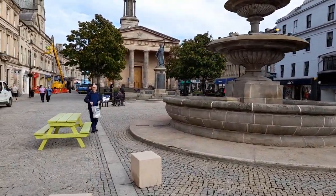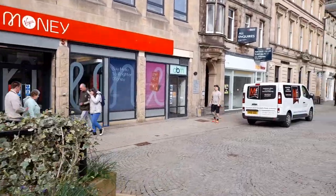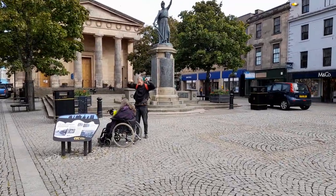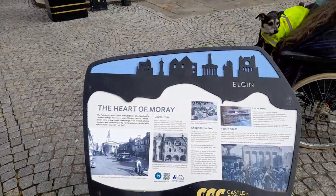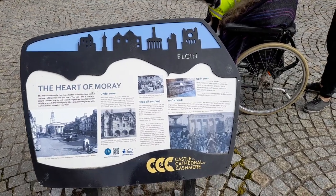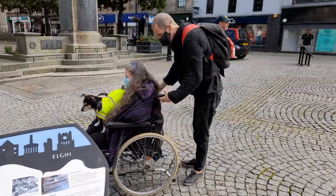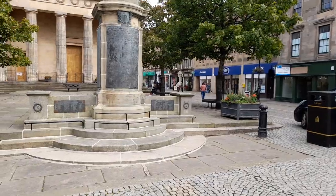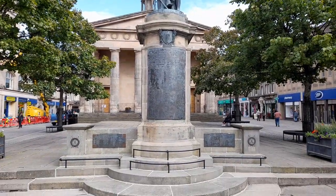This is the Church of Scotland building with the big pillars — it's a really nice building. It's quite unusual to have a church building in the middle of the High Street. There's a wee bit of information on Elgin here, some old pictures — quite interesting. Pause the video if you want to read about that. M&Co is over there. Here we've got the War Memorial — that War Memorial in the middle is for the Great War, the First World War.